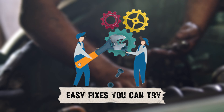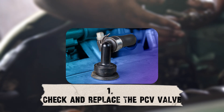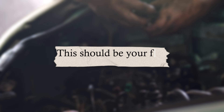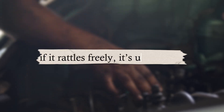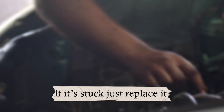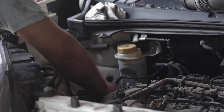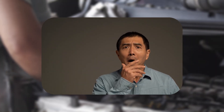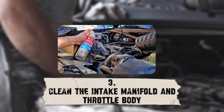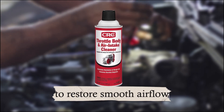Easy fixes you can try. Let's get practical — here are the most effective fixes depending on the cause. Clean the intake manifold and throttle body: remove the intake manifold and clean out all the oil and carbon deposits. Use throttle body cleaner or intake cleaner to restore smooth airflow.